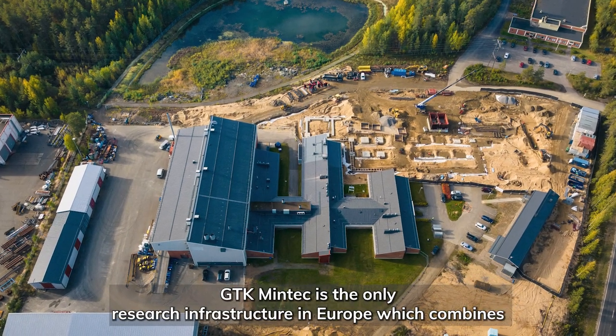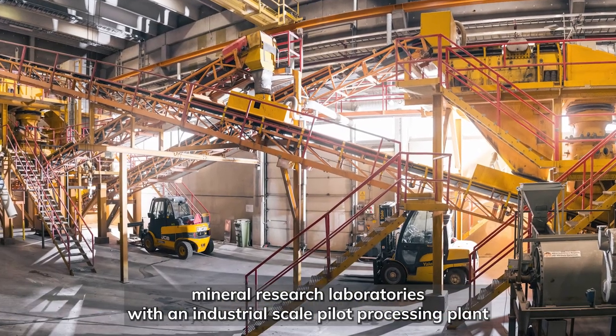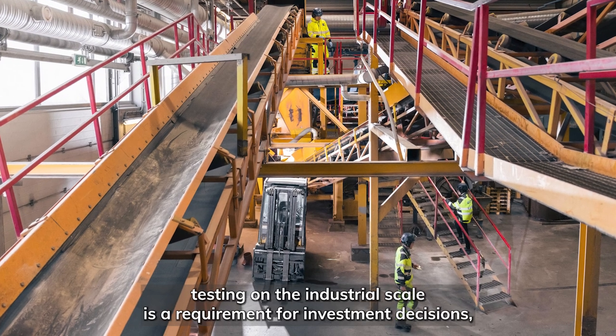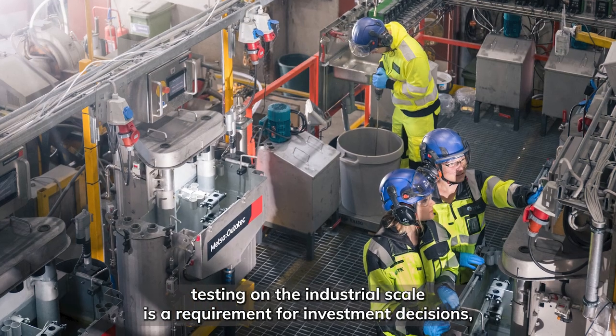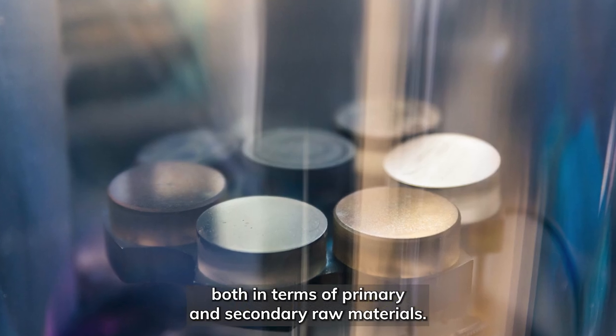GTK Mintec is the only research infrastructure in Europe which combines mineral research laboratories with an industrial scale pilot processing plant. Testing on the industrial scale is a requirement for investment decisions, both in terms of primary and secondary raw materials.